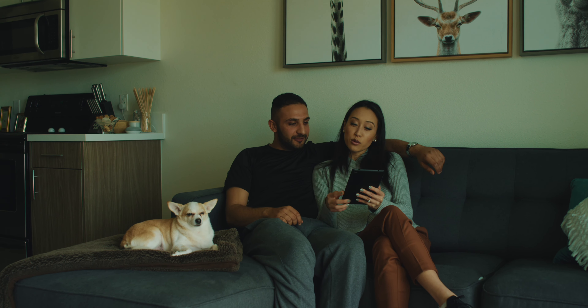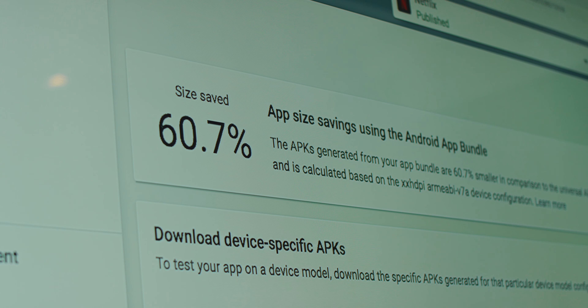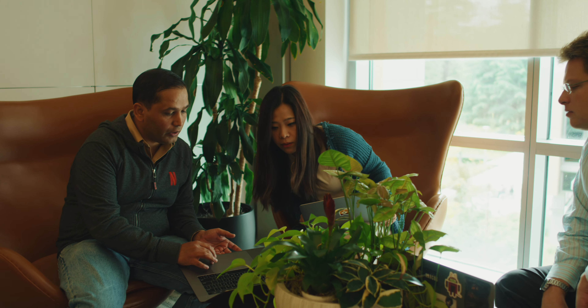App size is a very important consideration for Netflix. It has a direct impact on the install rate. When Google announced App Bundle and Dynamic Delivery, we were very excited about it. It had a lot of potential for us to leverage and optimize the size of our application.